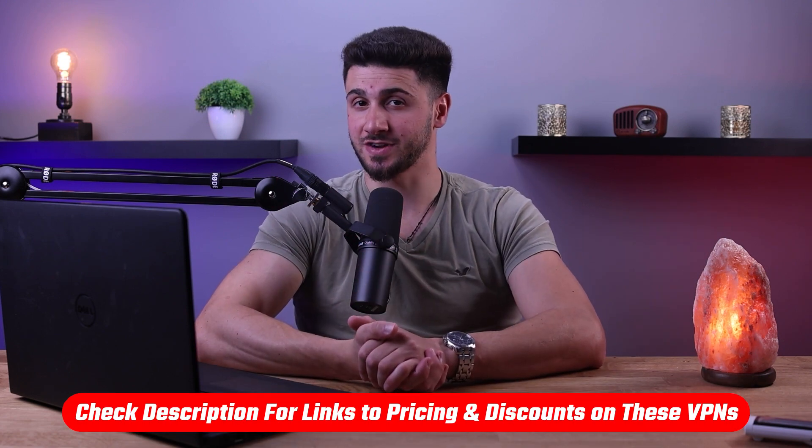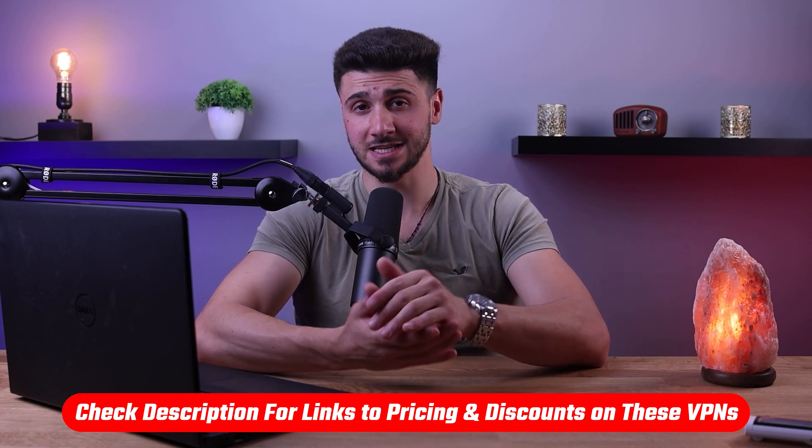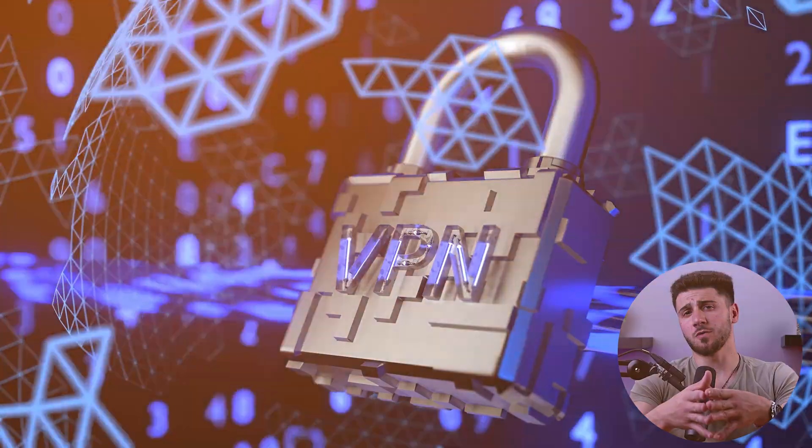If at any point you'd like to give any of the mentioned VPNs in this video a try, you'll find discount links available in the description down below to help you save some extra money.